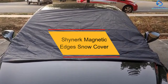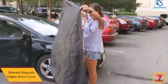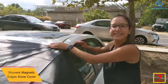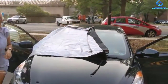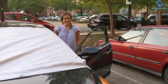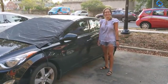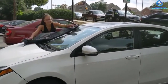At number seven, we have the Shinerk Magnetic Edges Snow Cover. It features easy removal and installation — you can take it off within seconds using adjustable straps, and install it by attaching bungee straps on the wheels. It protects your windshield against ice, snow, rain, and sun, saving fuel and time otherwise spent defrosting. It features an elastic edge and magnetic design with super powerful edge magnets to guard against strong winds. It also has a foldable design for easy storage, and covers the wipers to ensure washer fluid won't freeze them.